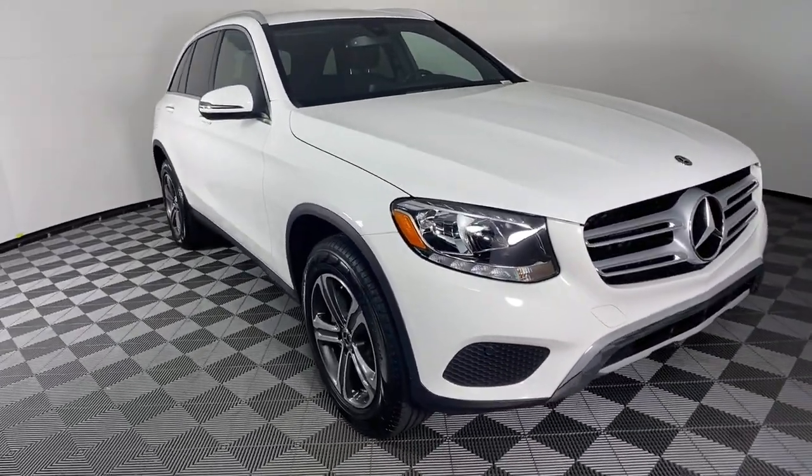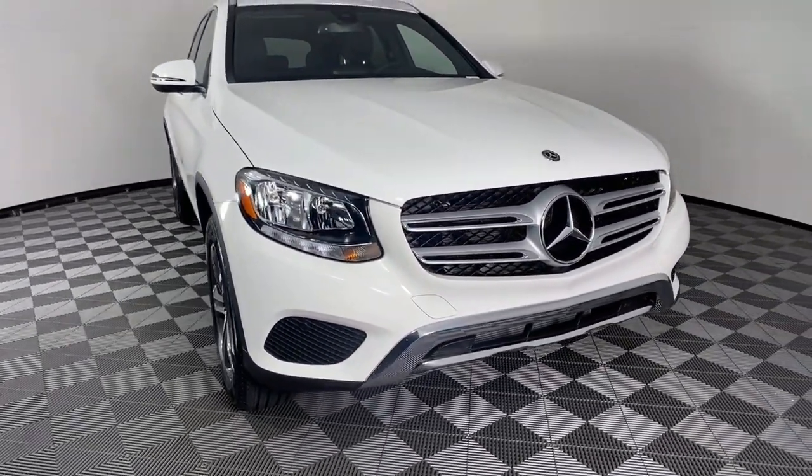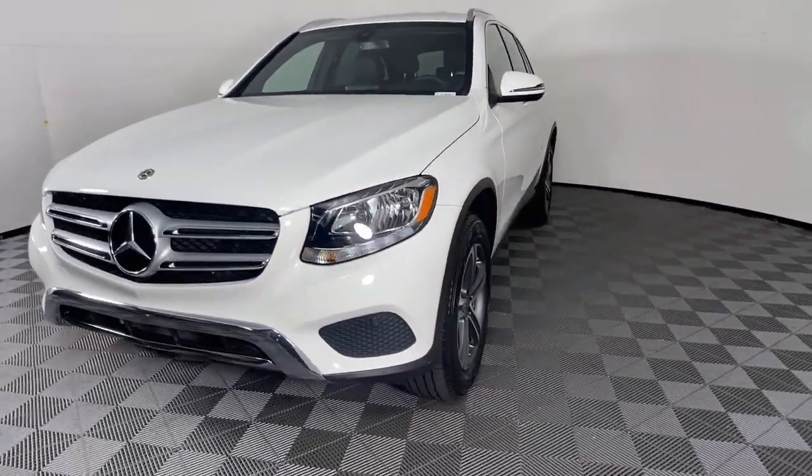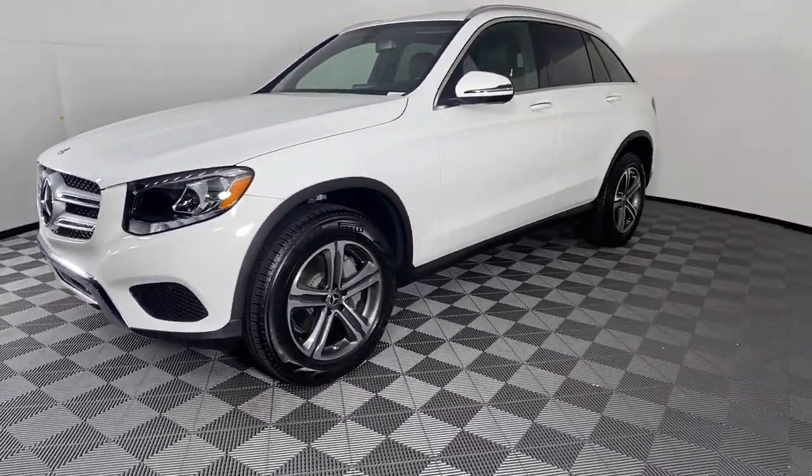Your next car could be the 2019 Mercedes-Benz GLC. With less than 5,000 miles on the odometer, this vehicle provides excellent value.